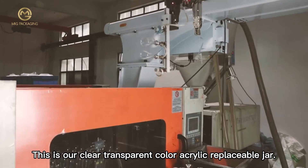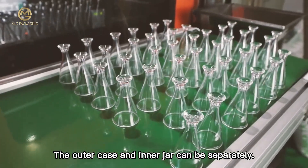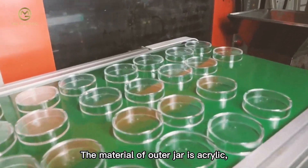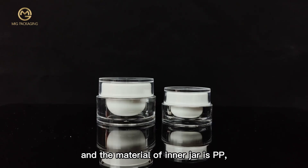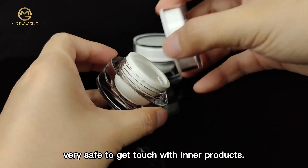This is our clear transparent color acrylic replaceable jar. The outer case and inner jar can be separated. The material of the outer jar is acrylic, which makes the jar look very luxurious. The material of the inner jar is PP, which is very safe to get in touch with inner products.